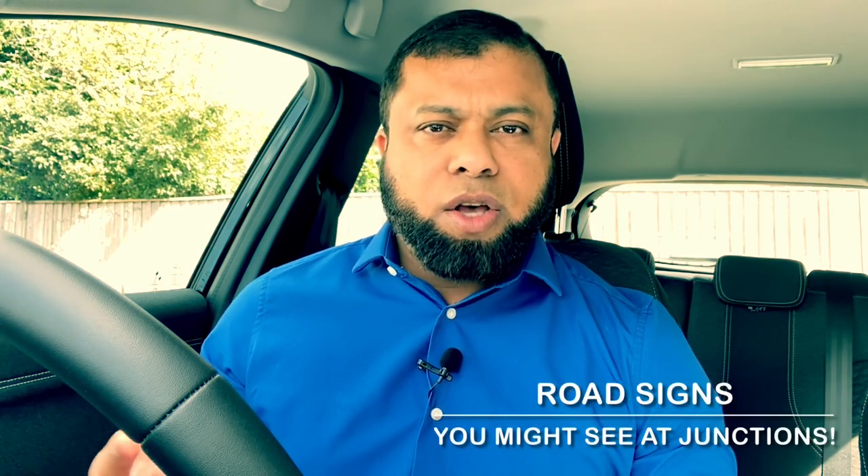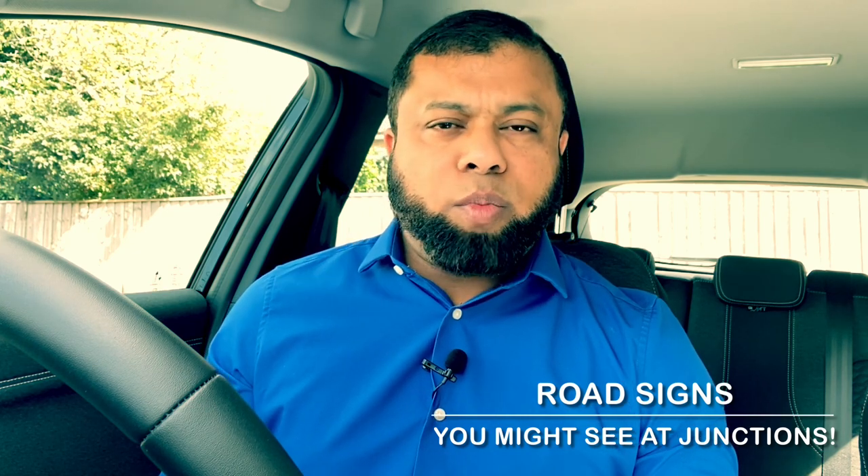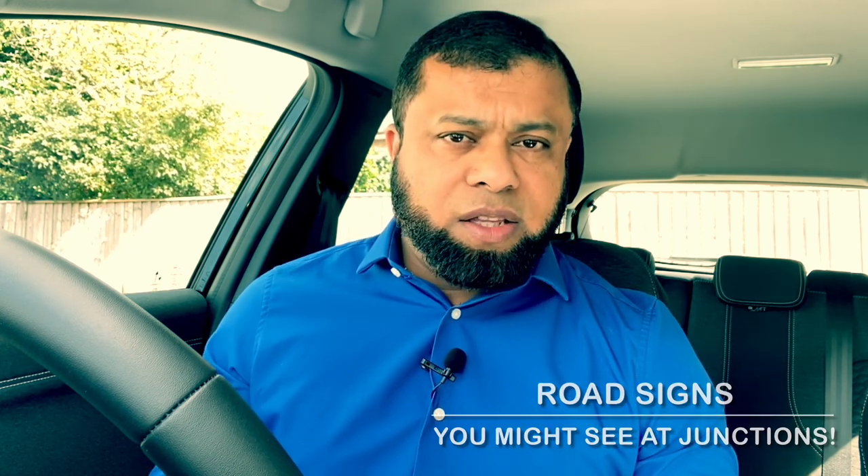Hi, welcome to Driving TV and I hope you are well. In this video, I'd like to share with you some of the road signs you might see at junctions. When you are approaching junctions, you might see or come across these signs. Hopefully it will help you to understand what they mean and what to look for when you are approaching a junction. Let's start the lesson.